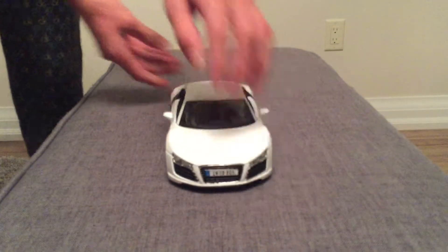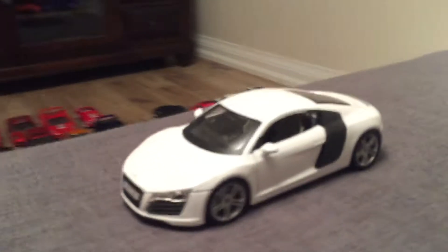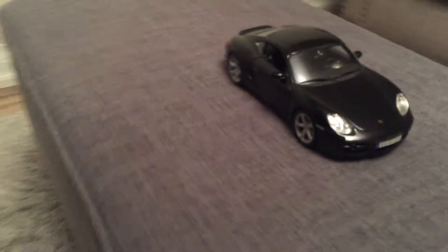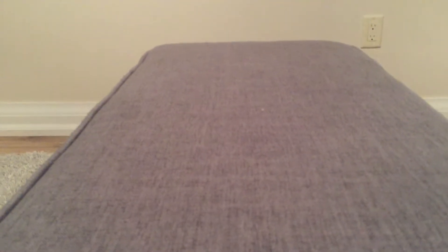This is my Audi R8 from Maisto. This is my Fast and Furious 7 Jada Paul Walker Fast and Furious GTR. This is my Datsun 240.